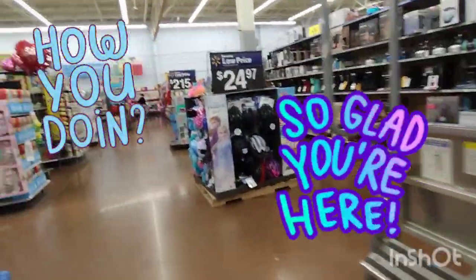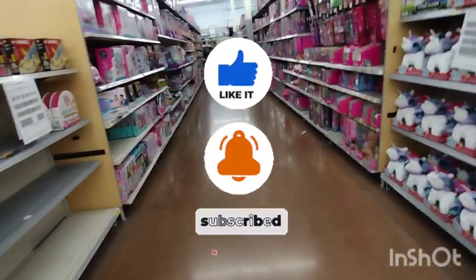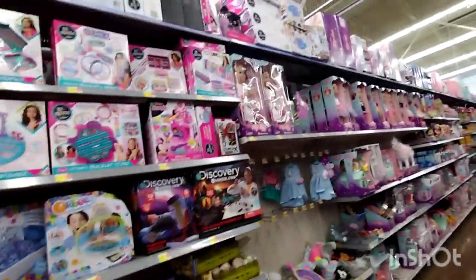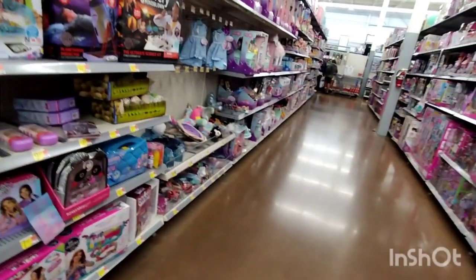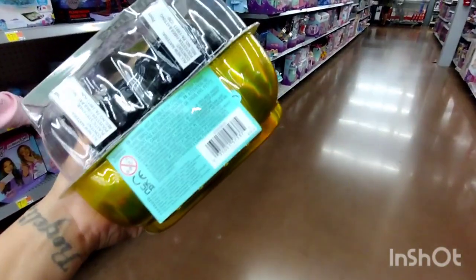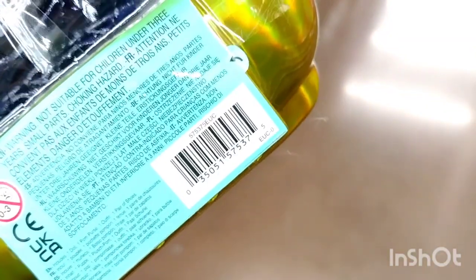Hey guys, welcome or welcome back to my channel. If you guys are new, hi my name is Keisha. Please hit the subscribe button down below, also don't forget to turn on your notification bell so every time I post a video you get notified. I'm in the toy section and I came back for these — there is one more in this location, so hopefully you guys can find it. I showed this in my last video; these are ringing up to five dollars.